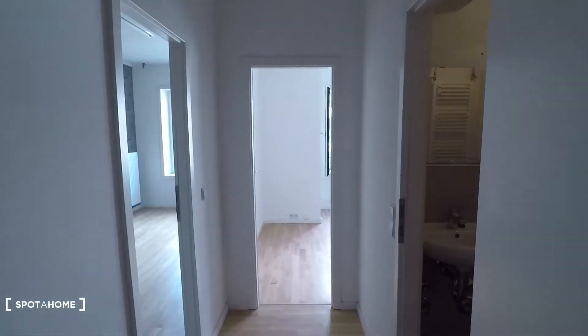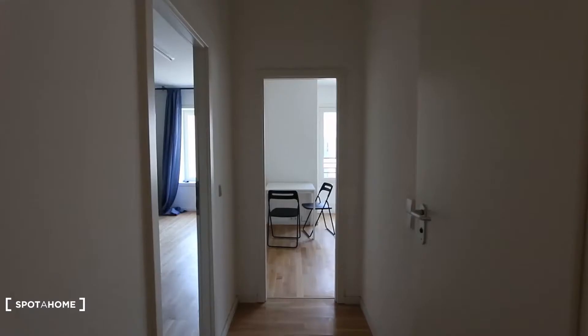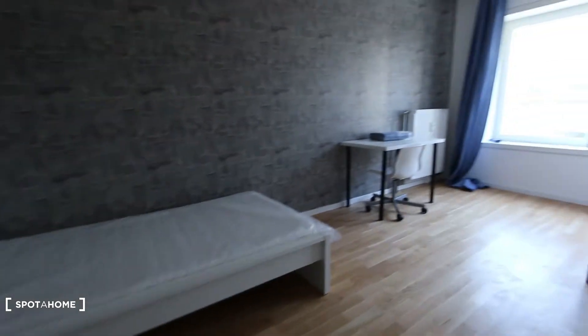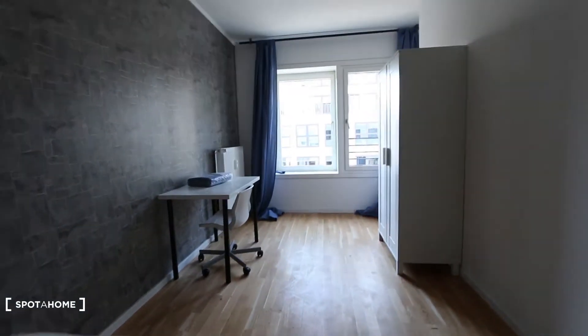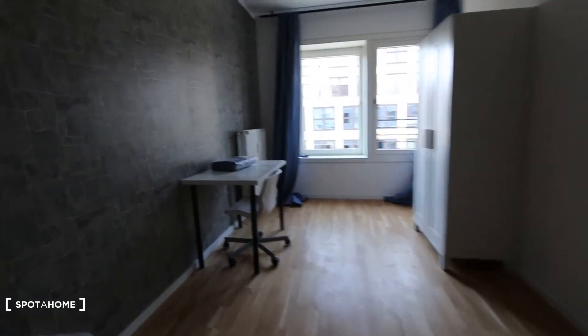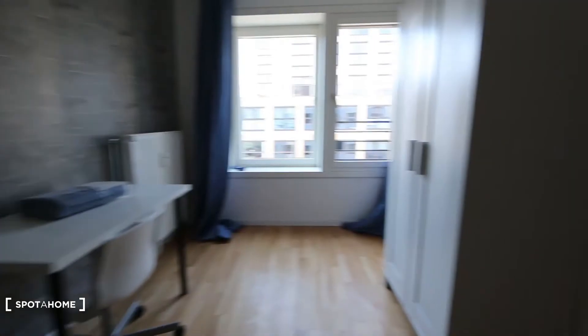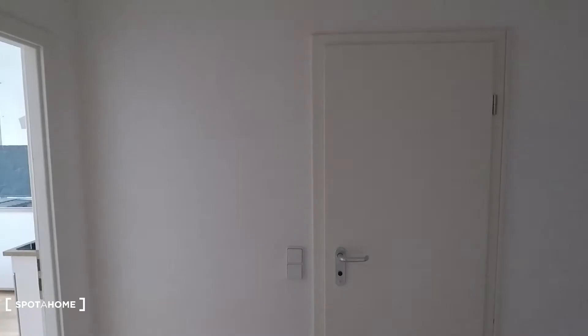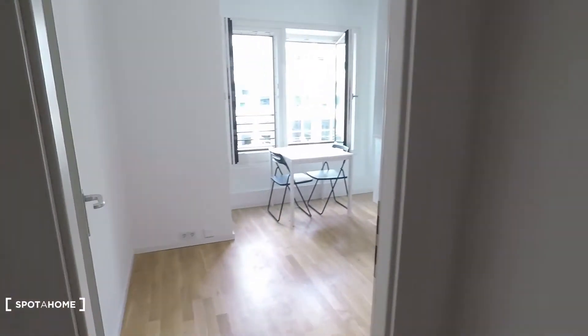To the left you have bedroom number eight. It's a first-floor equipped bedroom — again a single bed, desk, wardrobe, and a window with street view. And here, that's the kitchen.